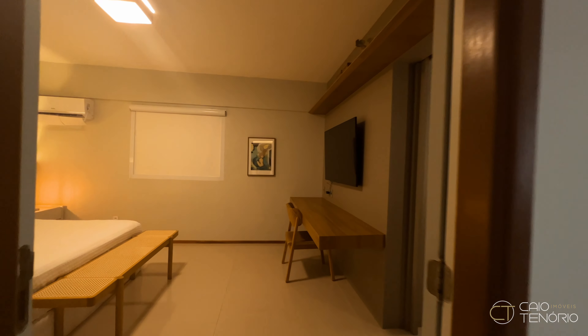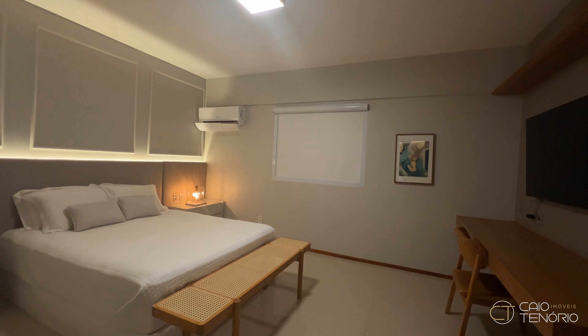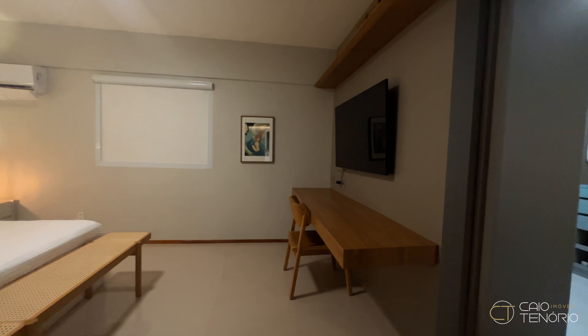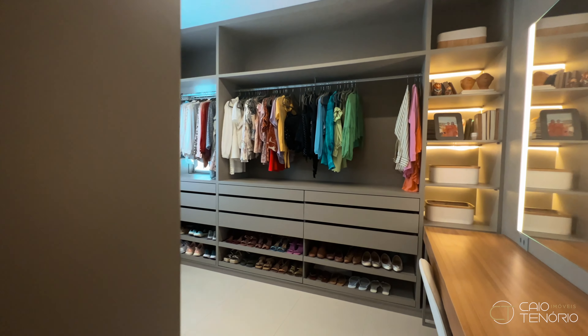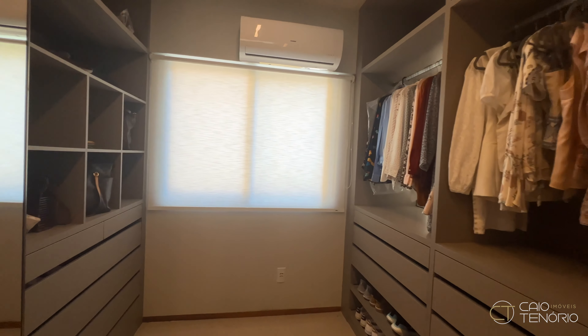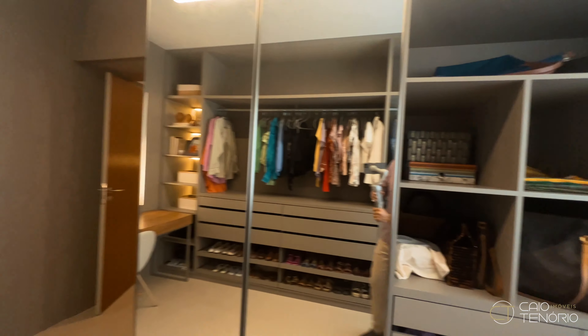The apartment has a total of 131 square meters. Originally it has three bedrooms with two suites, and it is currently configured with two suites, but that can be reversed back to three bedrooms. We have here a closet room, totally equipped and fully furnished — a very good space.